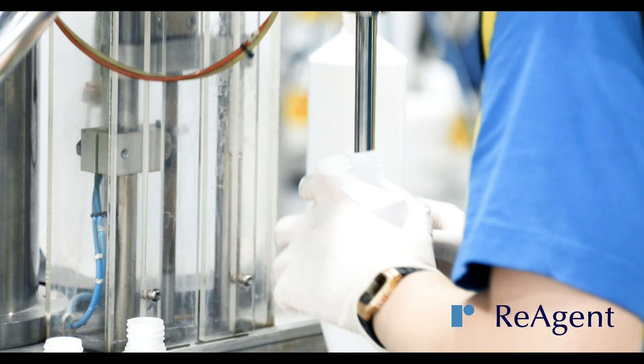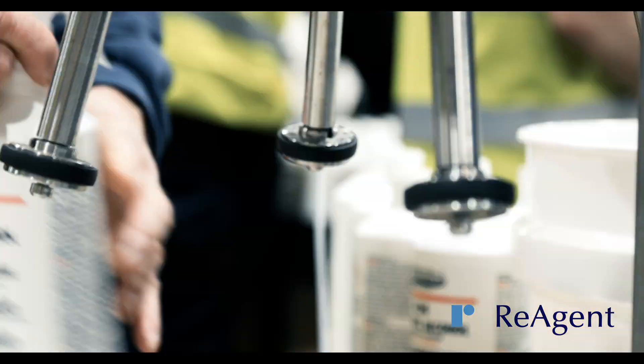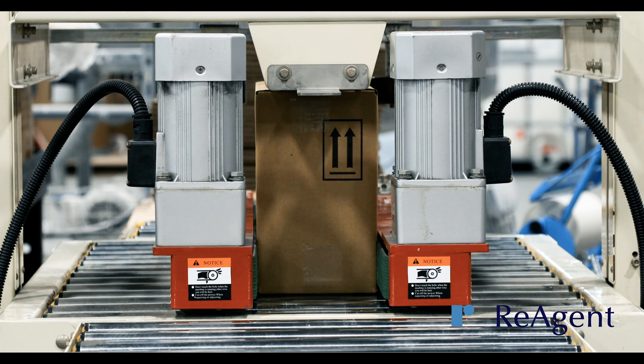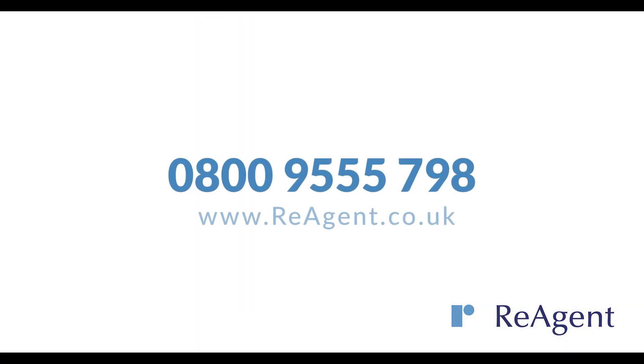If you're looking for a chemical bottling company to bottle and label your products to the highest quality standards, work with you as a team and support you with technical advice and industry expertise, contact us today to discuss your requirements.